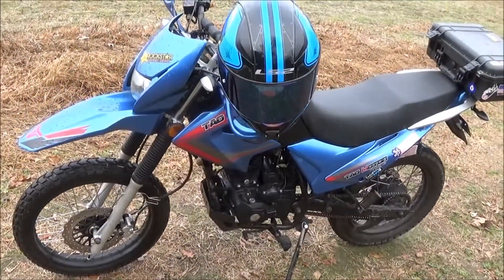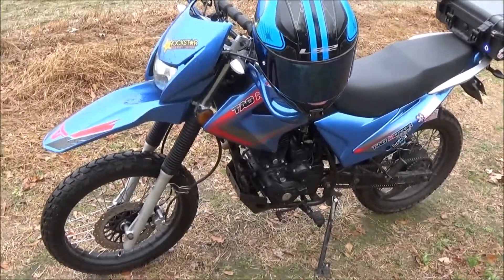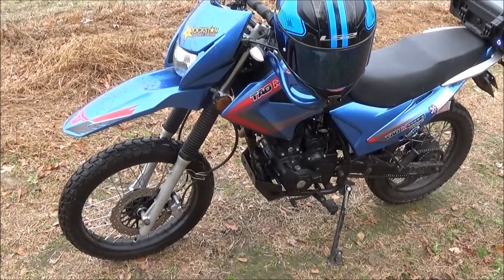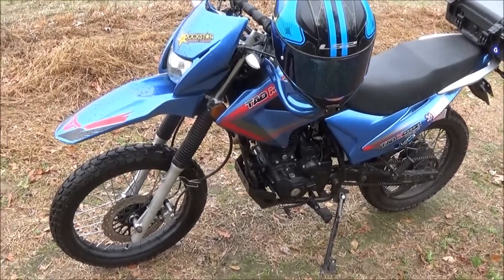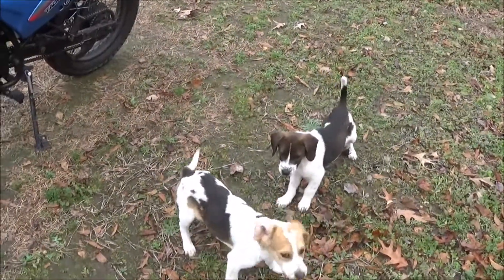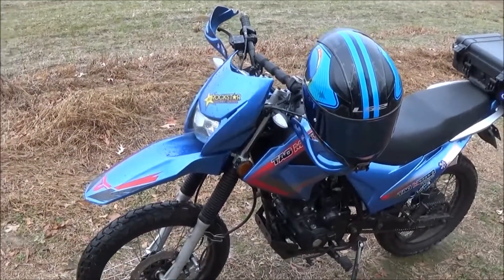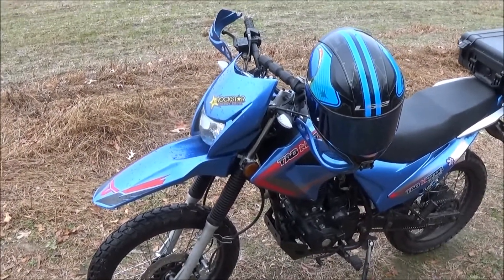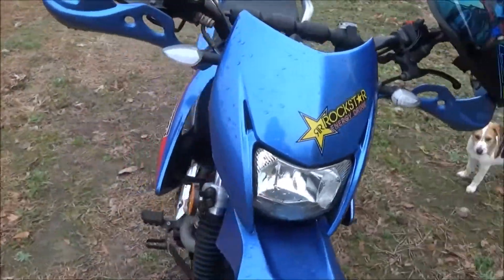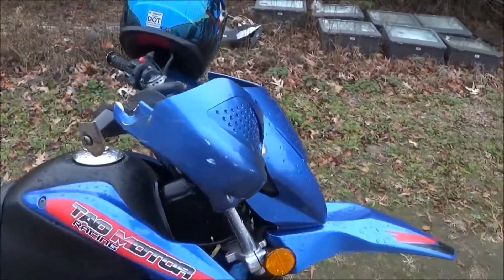Last night I took the TBR7 to Pizza Hut and had to park in the parking lot with the helmet on the mirror. I was standing outside because you can't go inside, and then I just heard a big bang. I look over and there's a white Mark IV Jetta where my bike was parked. I run over and the bike's on the ground, the helmet's on the ground, and you can see the damage here.